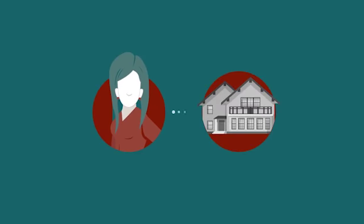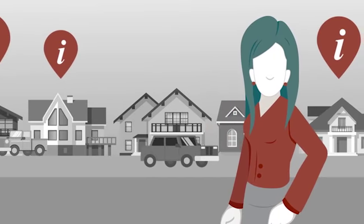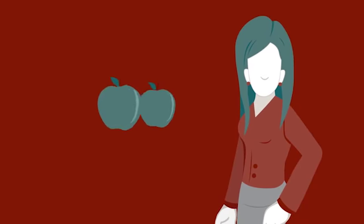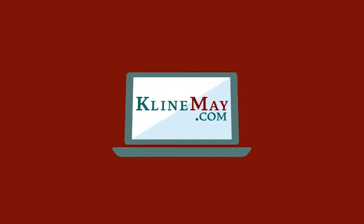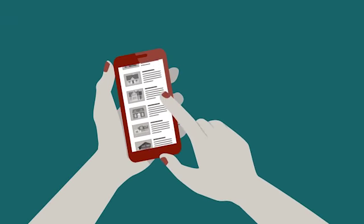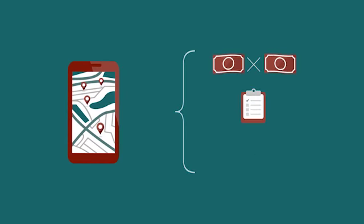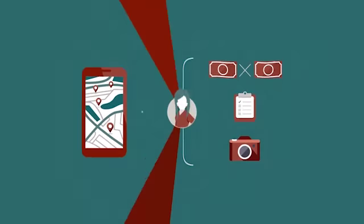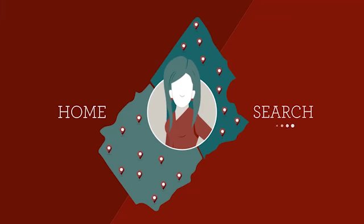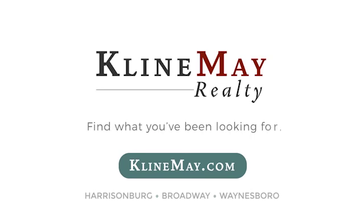Meet Jill — she's looking to buy her first home and has found a couple she likes. She wants to compare apples to apples. That's where kleinmay.com comes in — with the unique advanced search, Jill can search years' worth of sold listings, compare sold prices, house details, and even view photos. Jill is making the best of her home search and so can you. Visit kleinmay.com today.